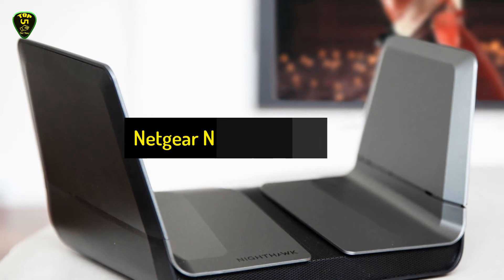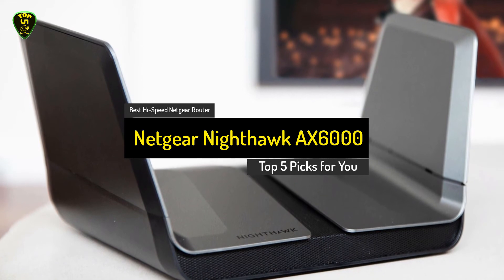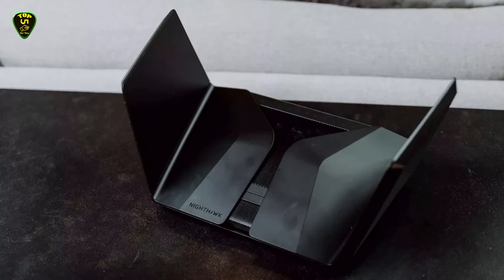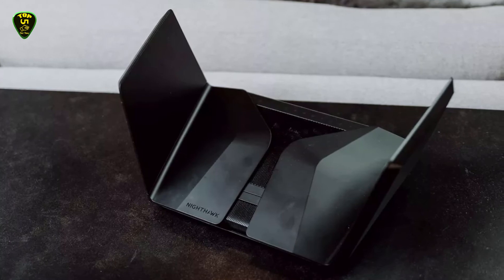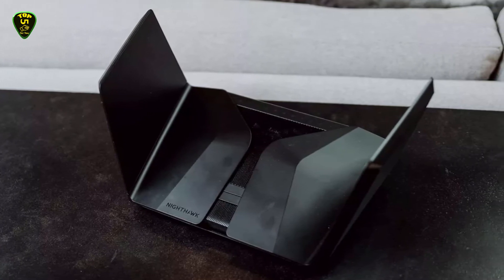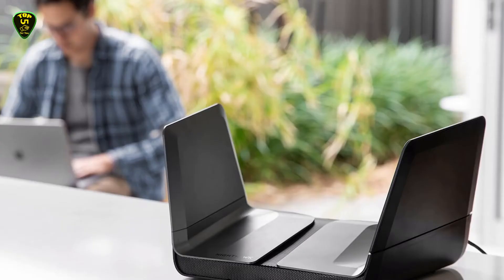In second place we have the Netgear Nighthawk AX6000. If you're looking to invest in a router that will keep you ahead of the technology curve, then you'll want a router that supports Wi-Fi 6, the newest 802.11ax standard that not only offers better performance, but also manages large device networks much more efficiently.